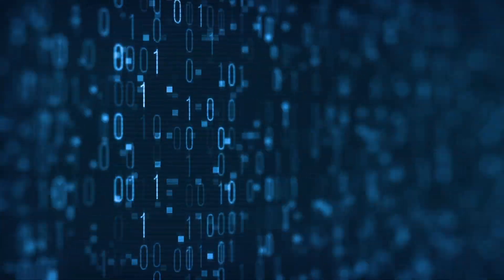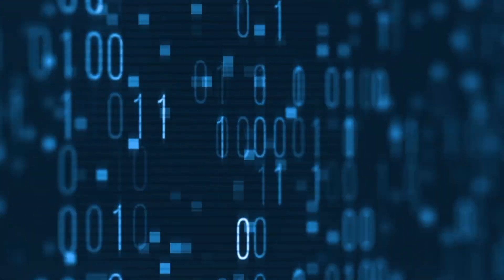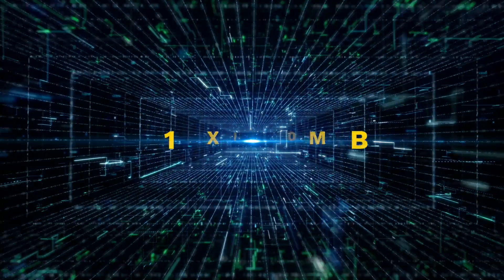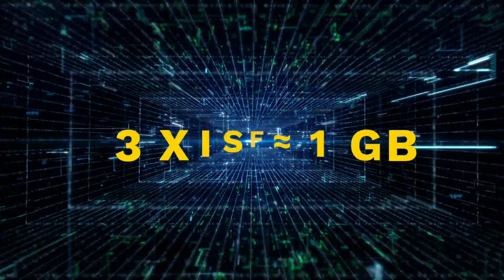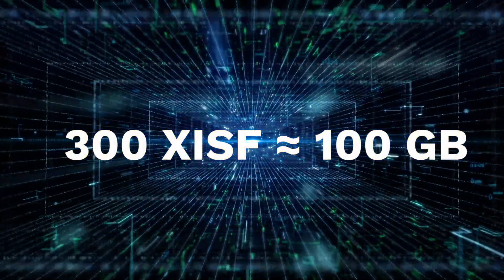Data — it's a topic which we think has nothing to do with astrophotography, but actually it's at the core of it. We generate with astrophotography tons and tons of data. One XISF has 300 megabytes, which means 3 is a gigabyte, 30 is 10 gigabytes, 300 is 100 gigabytes — and 300 XISFs are easily accumulated with one night of shooting. So what do we do with all this data?